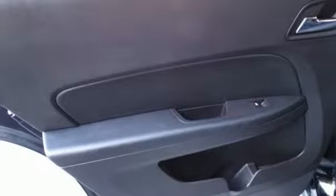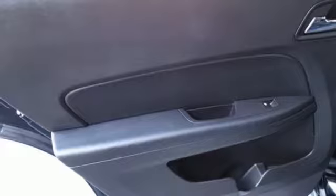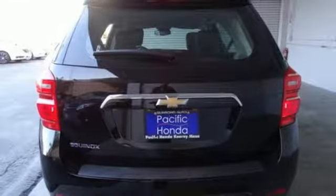Automatic transmission, aluminum wheels, gas pressurized shocks, and external memory control.